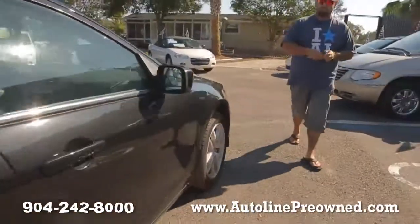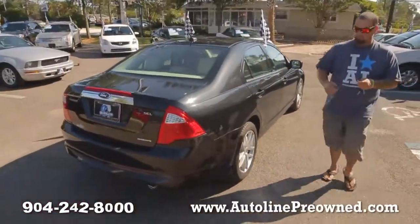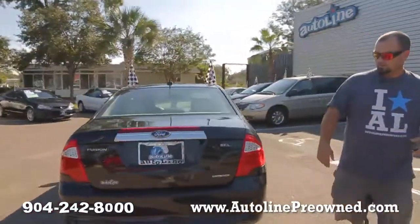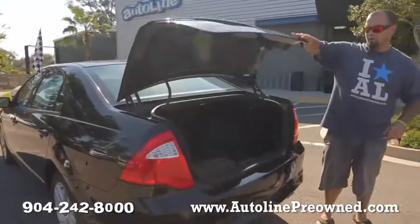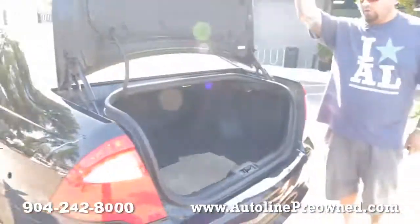Sporty Ford wheels, a brand new set of tires, the SEL model, leather interior, really nice options inside. One owner on the Carfax. It's never been in an accident and it was owned in the state of Florida.